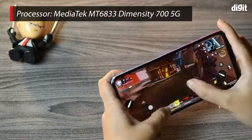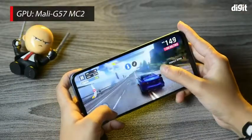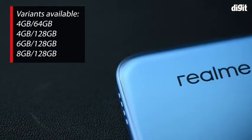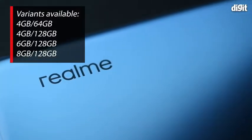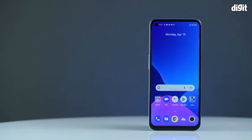The smartphone is powered by the octa-core MediaTek MT6833 Dimensity 700 5G processor along with the Mali G57 MC2 GPU. The Realme 8 has four variants: one 4 GB RAM variant with 64 GB storage, and three 128 GB variants with 4, 6, and 8 GB RAM respectively. This smartphone is well suited for everyday use as well as gaming and watching videos.